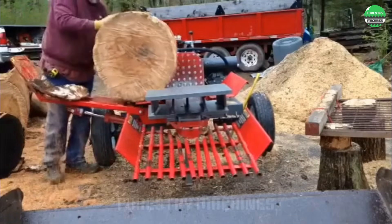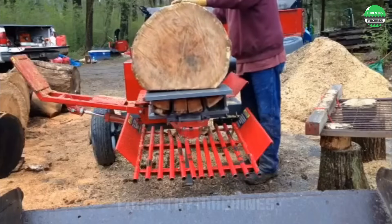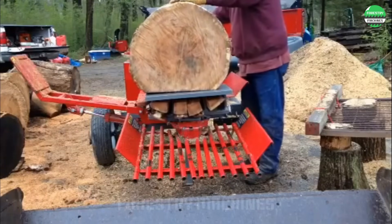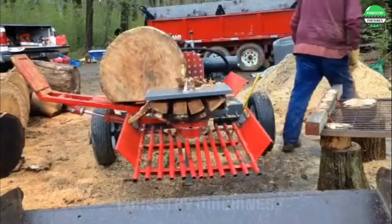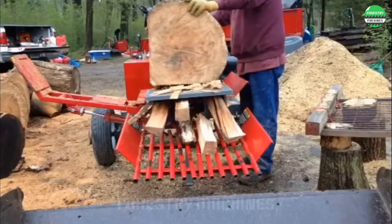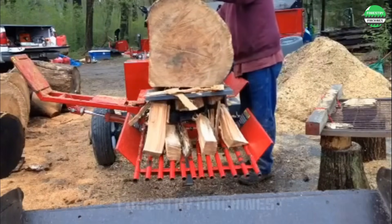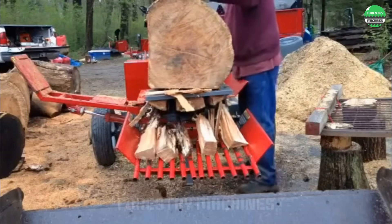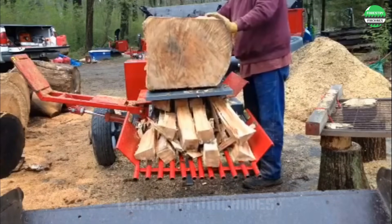Look at the power of this Timberwolf W7 log splitter. The huge red oak log is pushed into the splitting frame as easily as butter. In the blink of an eye, perfectly even pieces of firewood appear. Oak firewood is the most beautiful of all — do you agree with this? Please share your opinion.